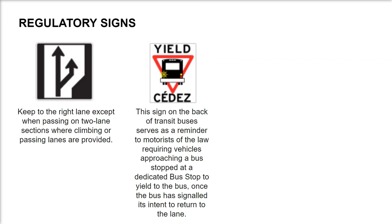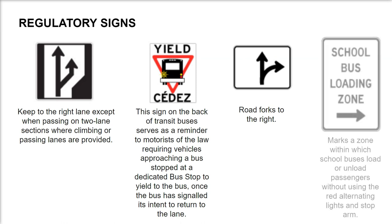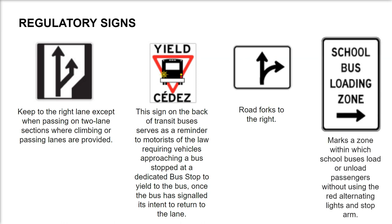Road forks to the right — marks a zone within which school buses load or unload passengers without using the red alternating lights and stop-arm.